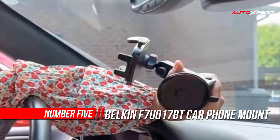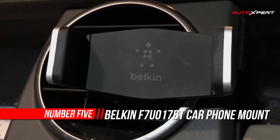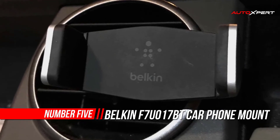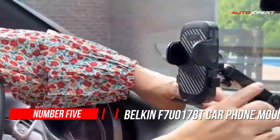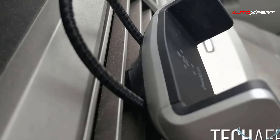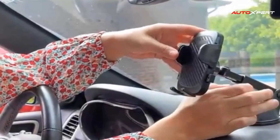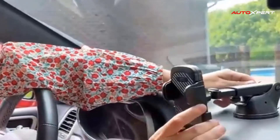Number five: Belkin F7U17 Car Vent Mount. Enjoy a clear view of your smartphone without taking your eyes off the road with the Belkin Car Vent Mount. This mount attaches directly to most car vents and securely cradles your device at eye level. No suction or adhesion required, providing a safe hands-free way to use your smartphone in the car.